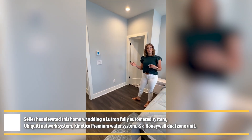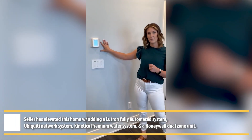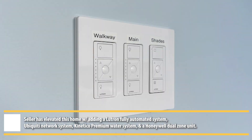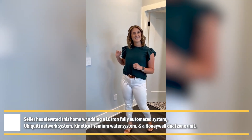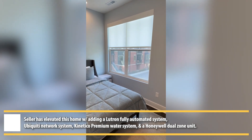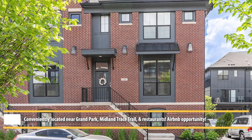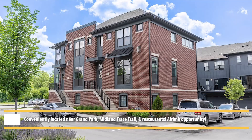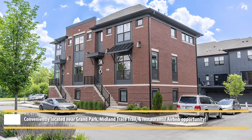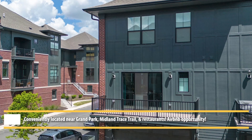We have all the custom home automation. Over here we have our Honeywell dual-zone climate control. We also have Lutron light switches throughout the whole home — they also control the shades.